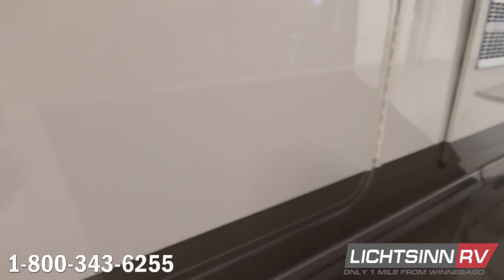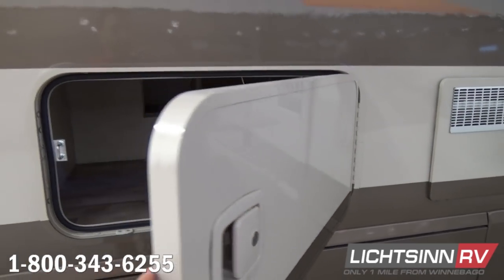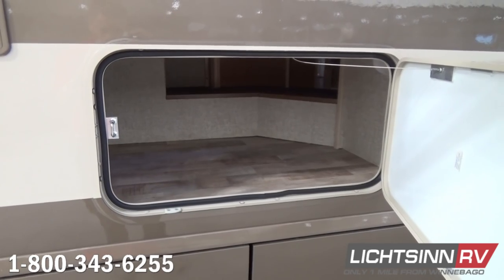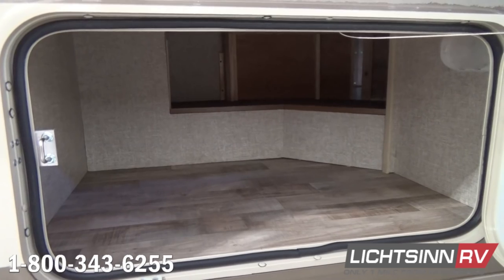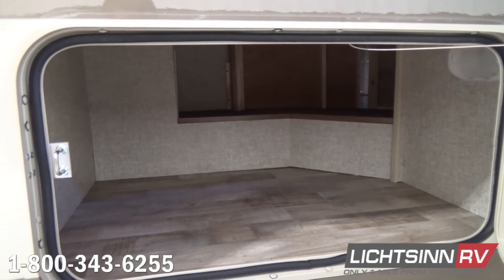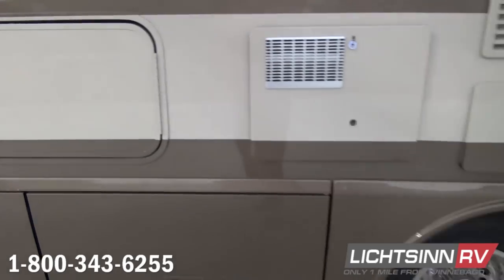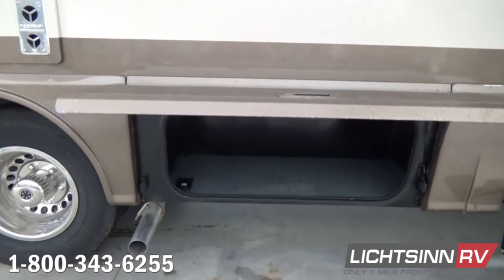Opening this compartment, you can see that the storage is accessible from underneath the permanent bed from inside the RV or from outside. A sneak preview to the upgraded BowFloor vinyl flooring that provides the appearance of laminate yet with high-endurant durability. You'll see exhausting for the 6-gallon gas and electric water heater upgrade, as well as exhausting for the 20,000 BTU low-profile ducted furnace.